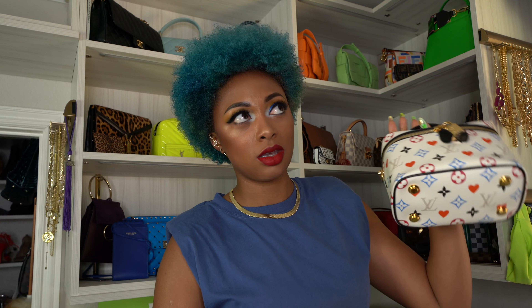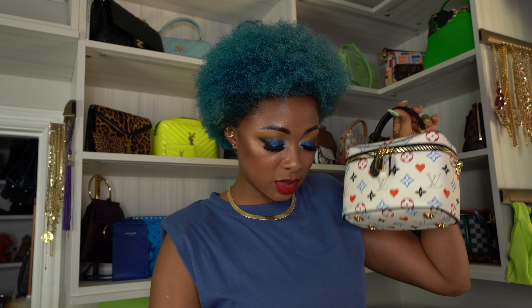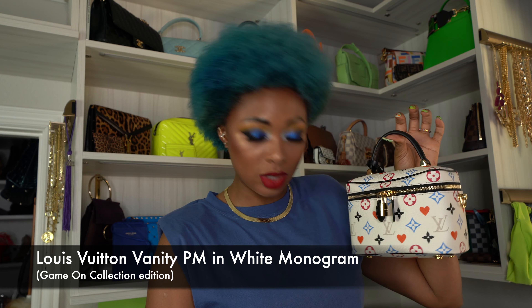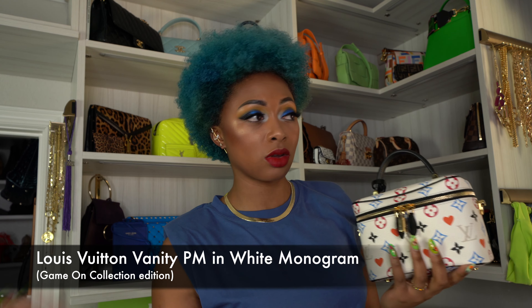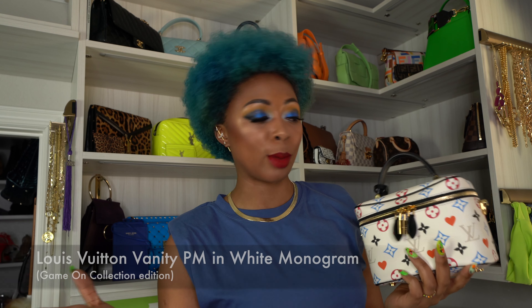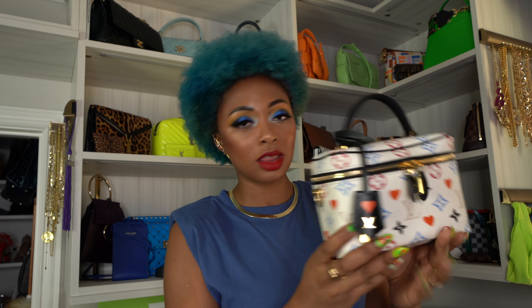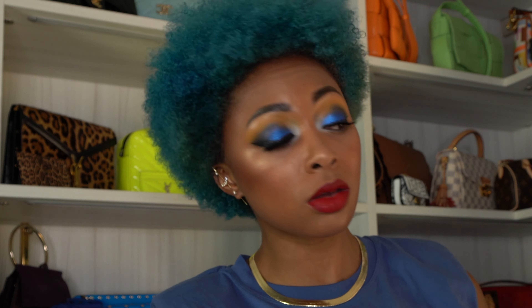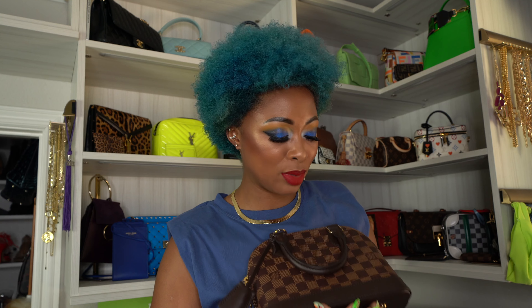This is also a monogram piece — a special edition Game On monogram. This is the Vanity PM in white monogram. This retails for $2,760, just like their standard Vanity PM in regular monogram leather — it's just in their limited edition colors. It's another cutie that I really love. I love the design and the colors; this is something I would never ever get rid of. It is also a top handle with a longer strap.